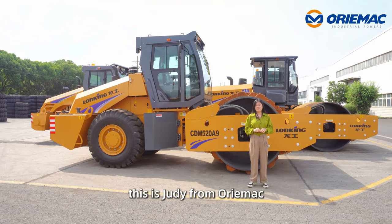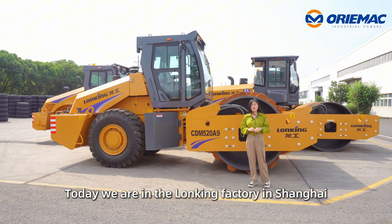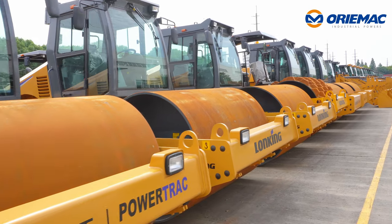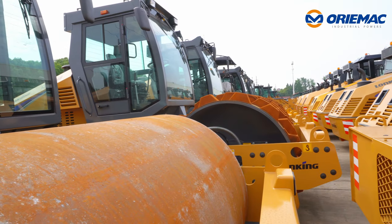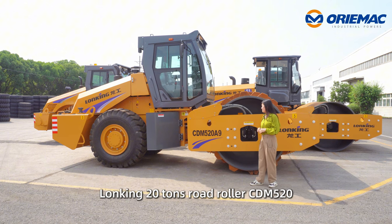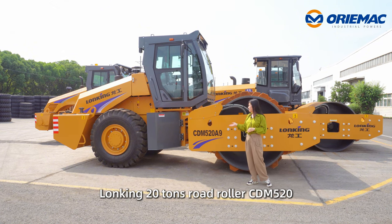Hi everyone, this is Judy from Orion Mac. Today we are in the Long King factory in Shanghai. Let me show you today's machine: the Long King 20 Tons Road Roller CDM520.